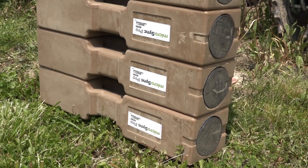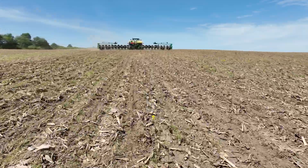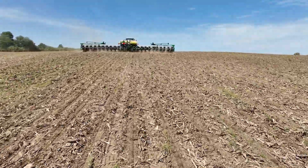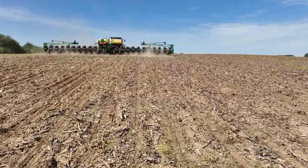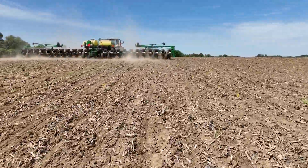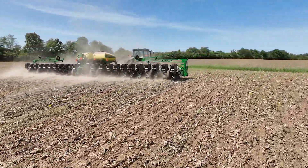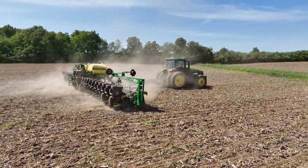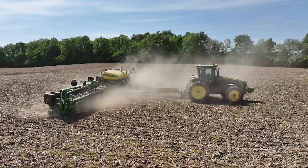Do you see this becoming more commonplace down the road? I think it will become more common. I mean, I think we're only the second SimPass system in Ohio. But I know that in the Western Corn Belt people have been using it, and they've also been using something called SmartBox, which is like SimPass but it's only one product per row, and they've been using it for insecticide.